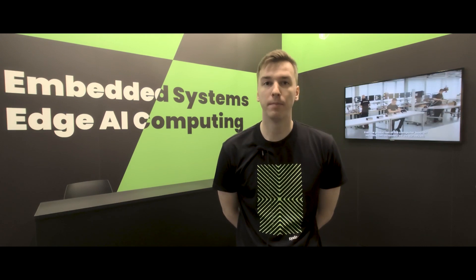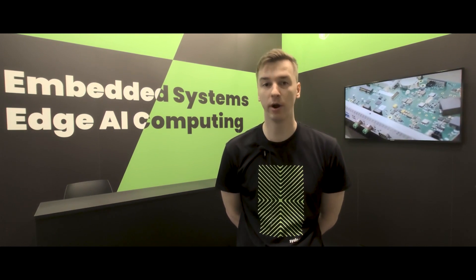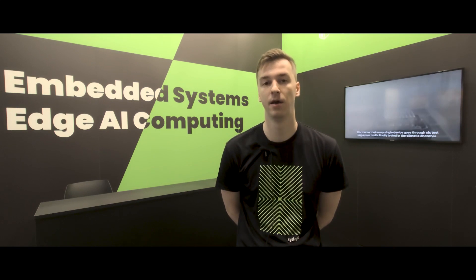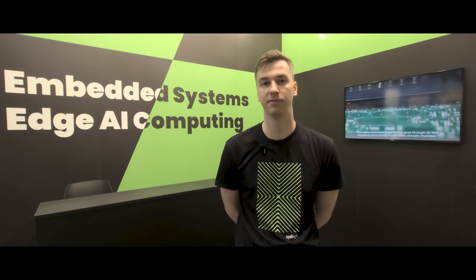Syslogic is a hardware manufacturer of rugged embedded systems. We focus on a few key niche markets: transport and railway being one of them, and also rugged computing for mining operations and agricultural applications, smart mobility shuttles, smart cities, and now more and more AMRs and AGV type vehicles and robots.